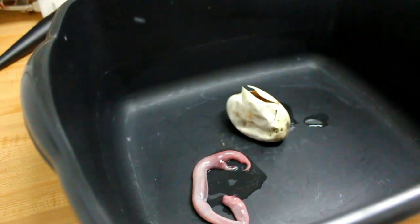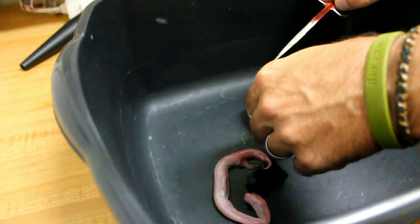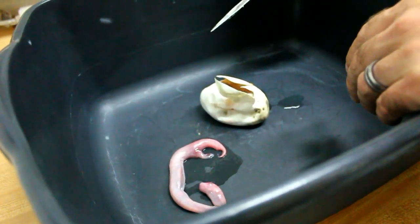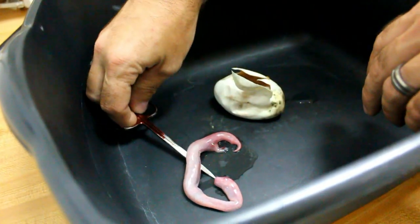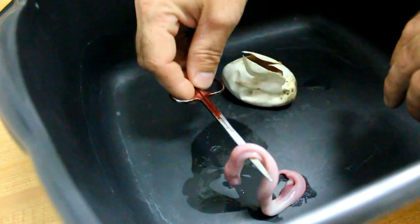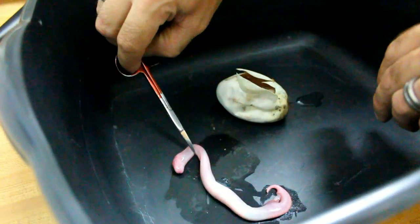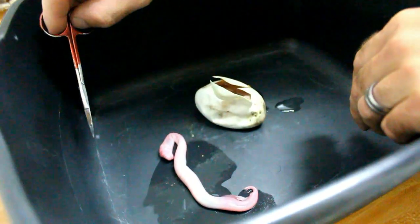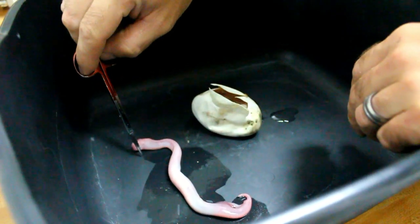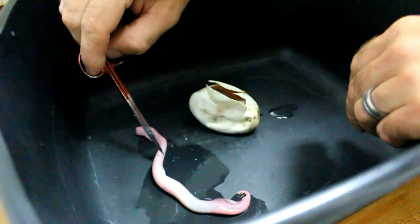Did Tom see it? That sucks. You got all that on video of me cutting it and it coming out? I don't think it was an albino — too hard to tell. I don't even see a pattern on it. It's a shame.